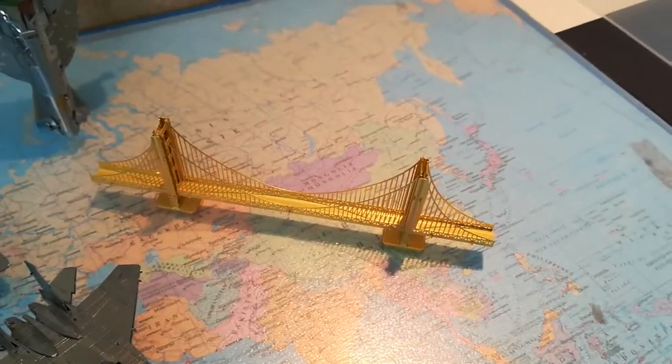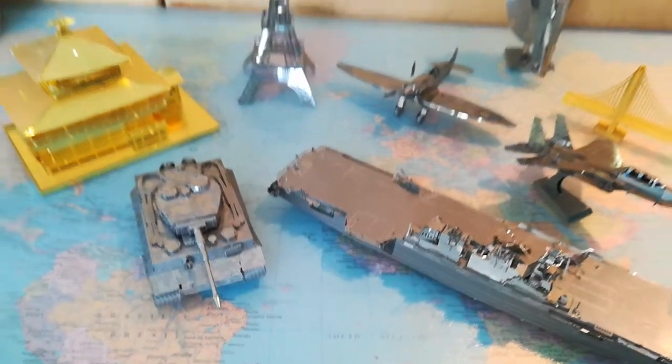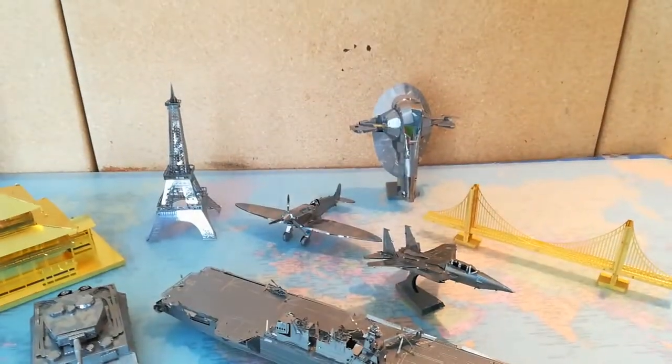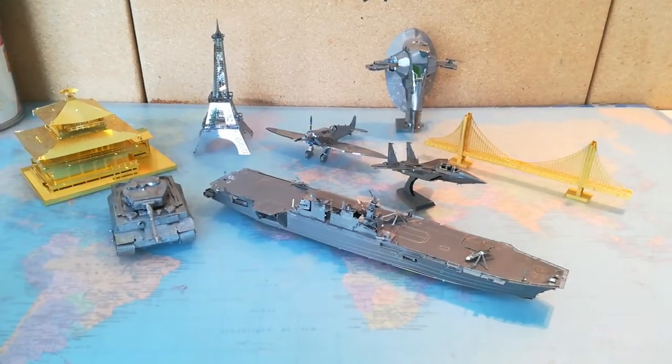The rest — the Golden Gate Bridge, Slave I, Spitfire, Eiffel Tower, Golden Pagoda, and Tiger Tank — you could find them in stores in Canada and the United States relatively easily.